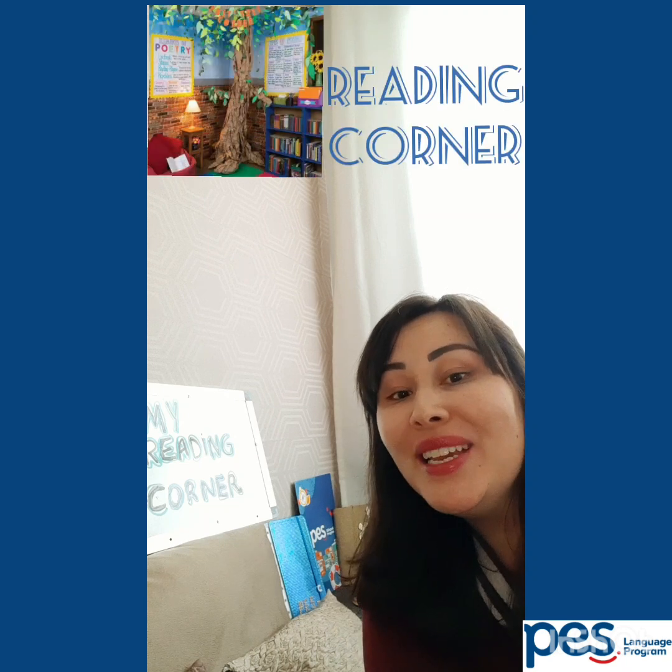Hello! How are you? Today we are going to create a reading corner.